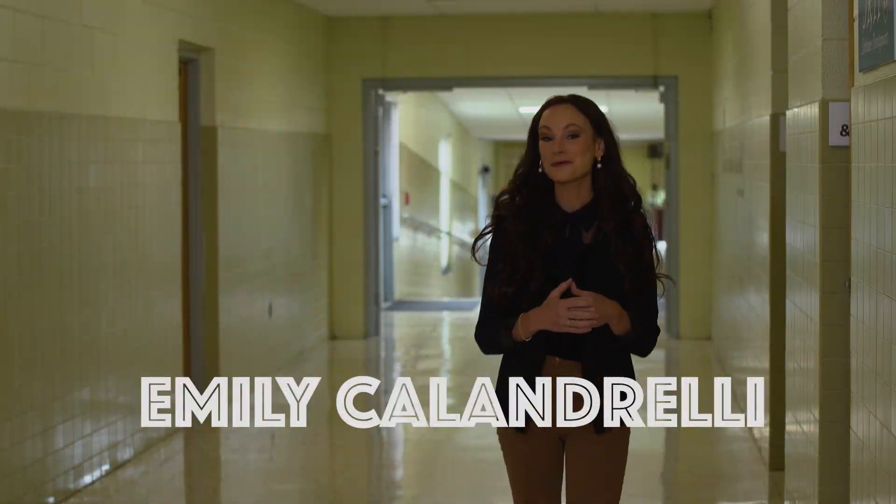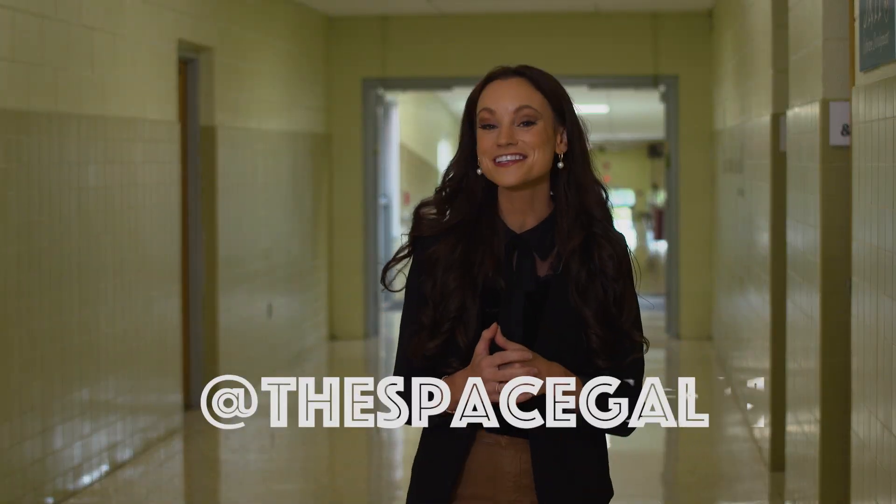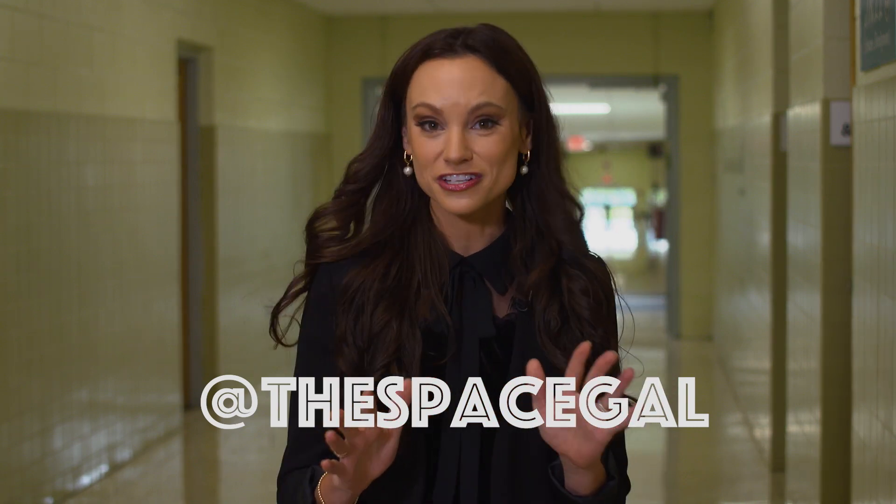Hi, I'm Emily Calandrelli back with another reminder that the future is you. I'm an aerospace engineer and I am so excited about the new Career and Technical Education or CTE Aerospace Engineering program here at James Rumsey Technical Institute in beautiful Martinsburg, West Virginia. If you want an exciting career like mine, a CTE program is a great place to start.